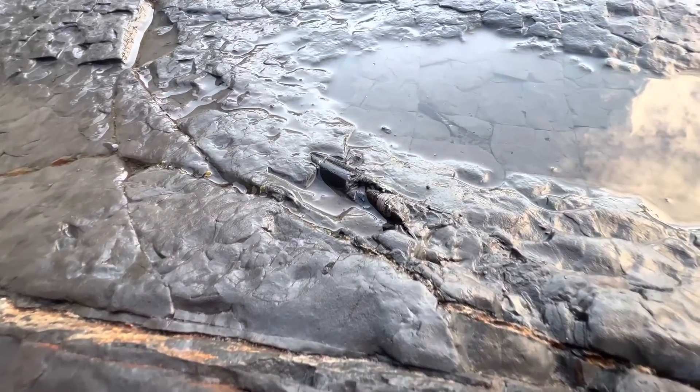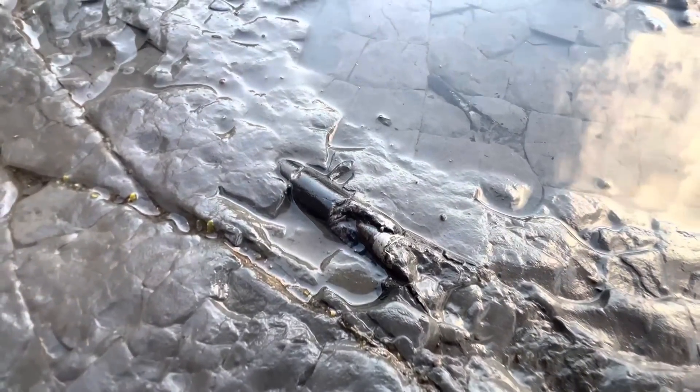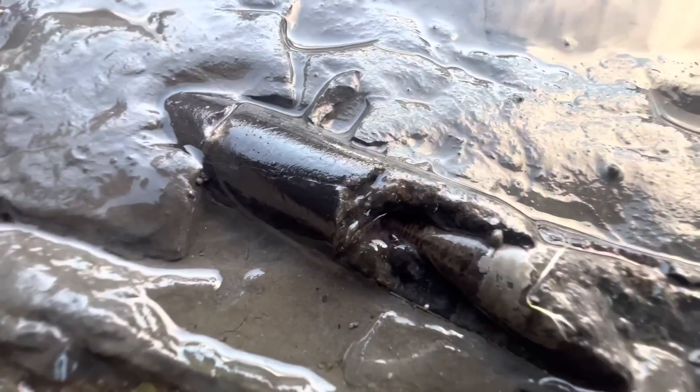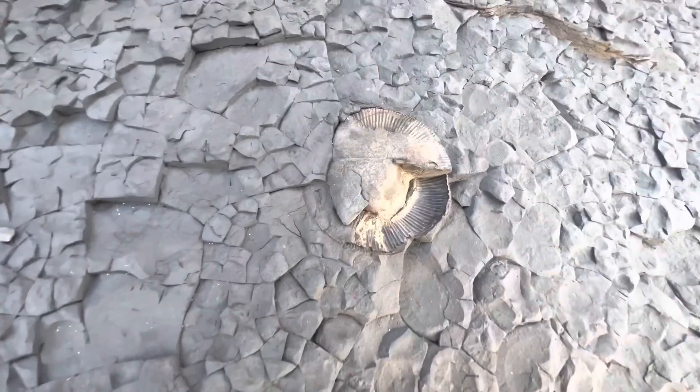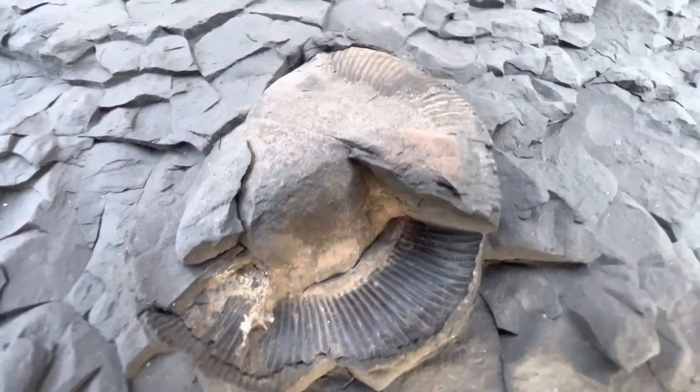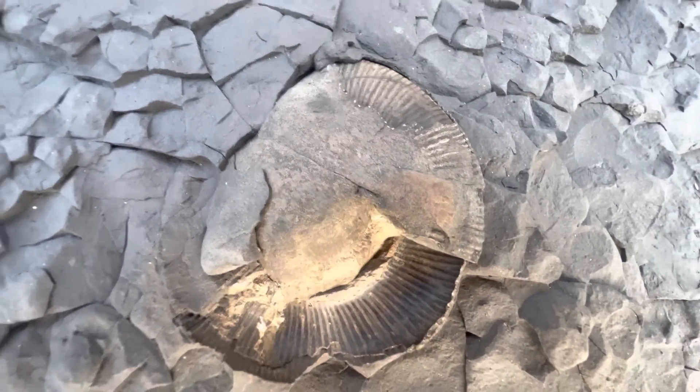There's a couple of belemnite fossils here, just starting to be revealed by the sea. One right there and another here. You can see the belemnite guard and the phragmacone. There's also a couple of pretty poorly preserved ammonite fossils as well — one there, one just over here.